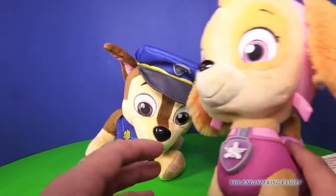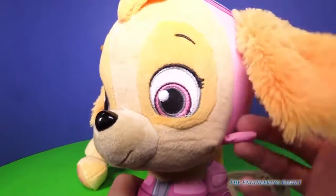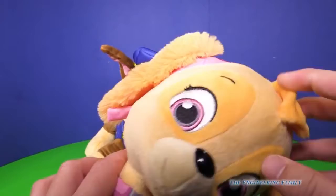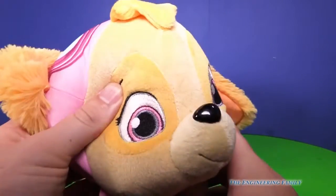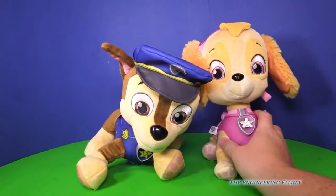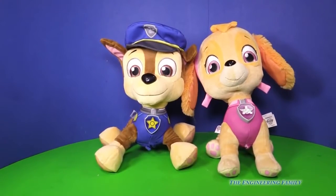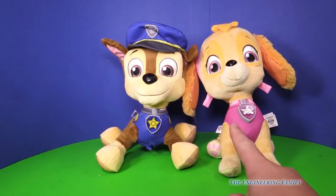Now, they don't stand very well, but that's okay. Because these are stuffed animals — animals that you can probably take naps with or sleep with. They're real, real, real soft and they're well made. So you've got both Chase and Skye. My question to you is: which do you like better? Do you like Chase or Skye?